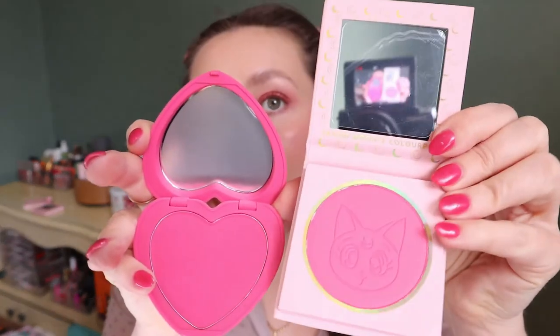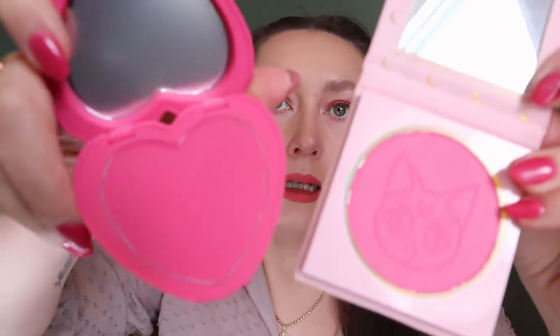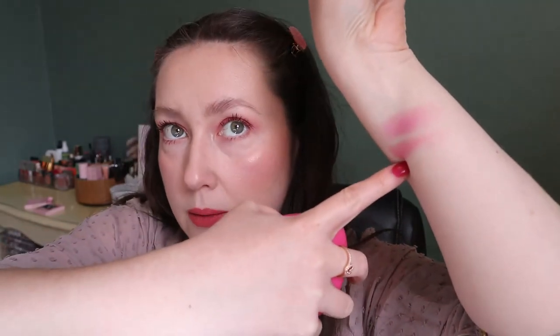I thought my Sailor Moon Colourpop collab shade From the Moon would be similar to Text Me from the Secret Admirer collection. Holding them up together, the Sailor Moon one is not as vibrant and a bit more pink, while Text Me is really like a fuchsia. They feel very similar in formula though. I also checked my other Colourpop blushes but they're not the same shades — I only have a handful of Colourpop collabs and I'm not someone who buys the regular releases.